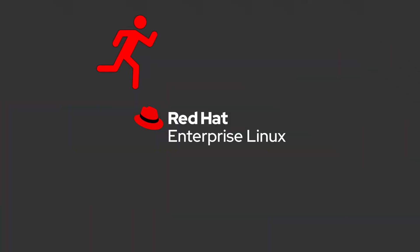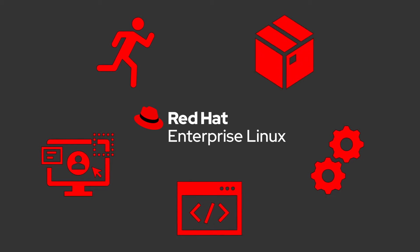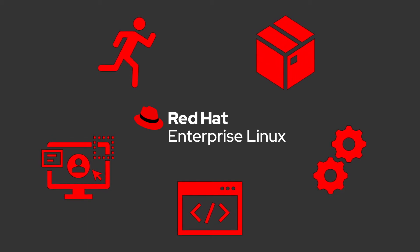When it comes to software development, RHEL is made by developers for developers, combining production stability with developer agility, providing runtimes, SDKs, languages, compilers, and built-in container tools for organizations to quickly take business ideas to market.